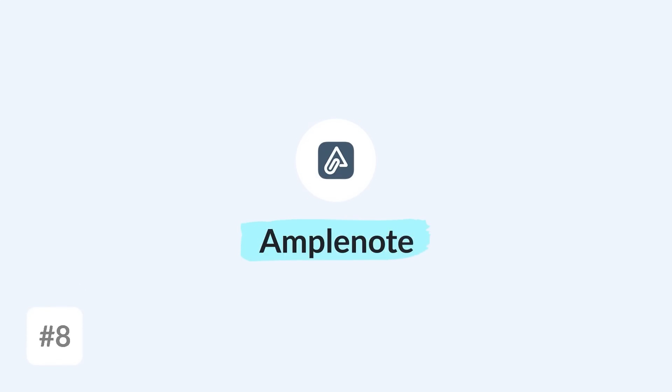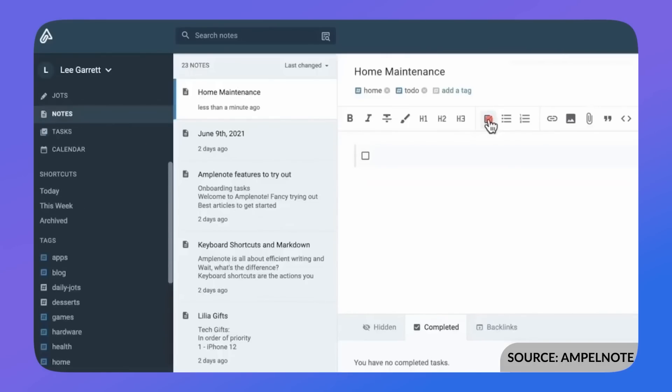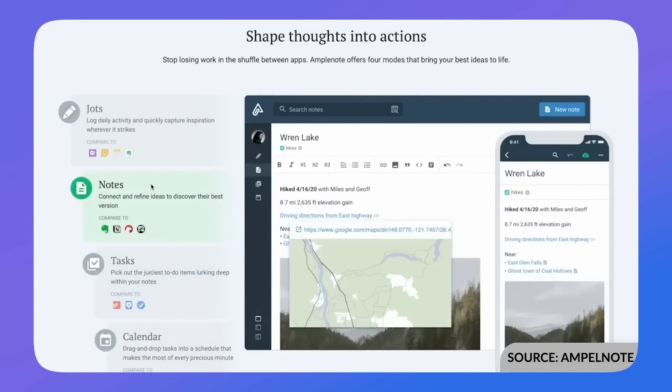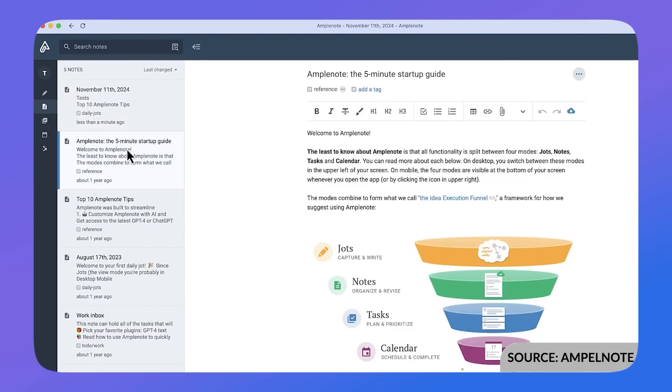Number eight is Amplenote — a great option if you want a combo experience. Like Evernote, it allows you to combine tasks, calendar, and notes together. The design isn't as strong as some other apps on this list, but the functionality is really good. You can connect with your calendar app, make notes, and manage tasks. A standout feature is the task score, which helps you add metrics to tasks — such as urgency and importance — and produces a prioritized score so you know what actually matters.